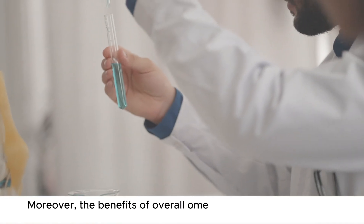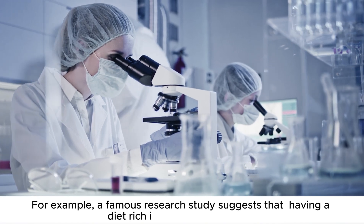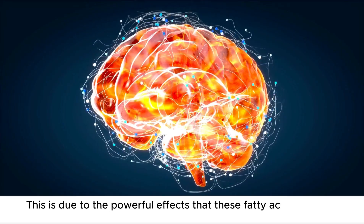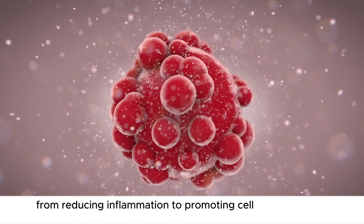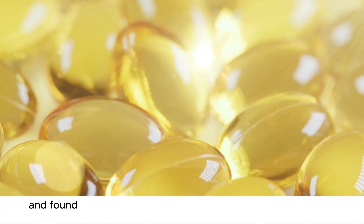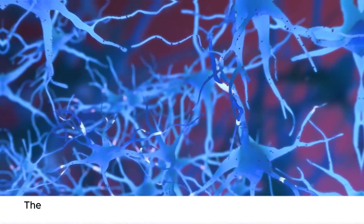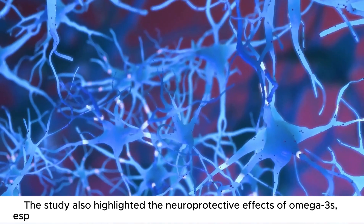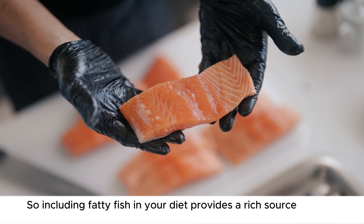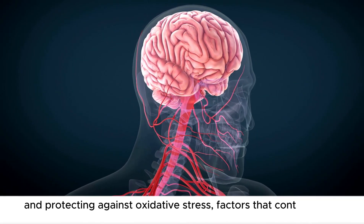Moreover, the benefits of overall omega-3 fatty acid intake are supported by many research studies. For example, a famous research study suggests that having a diet rich in omega-3 fatty acids can reduce the risk of Alzheimer's disease by up to 30%, due to the powerful effects that these fatty acids have on brain health — from reducing inflammation to promoting cellular health and protecting the brain against oxidative stress. Moreover, a meta-analysis reviewed over 180 studies and found that higher dietary intake of omega-3 fatty acids was consistently associated with better cognitive function and a reduced risk of dementia. The same study also highlighted the neuroprotective effects of omega-3s, especially their role in reducing inflammation and supporting brain health. So including fatty fish in your diet provides a rich source of DHA and EPA, which are crucial for maintaining brain health, reducing inflammation, and protecting against oxidative stress — factors that contribute to Alzheimer's and dementia.